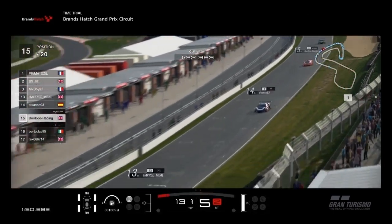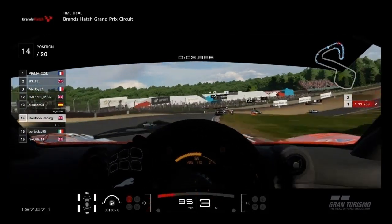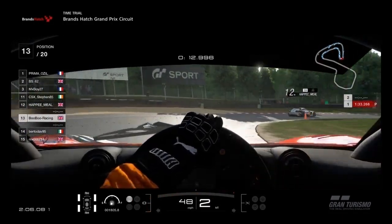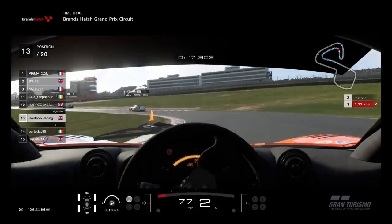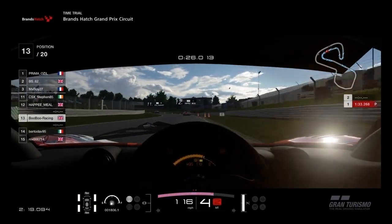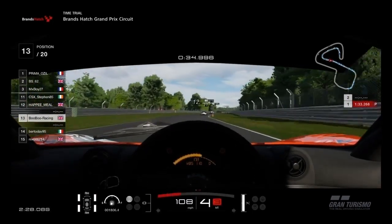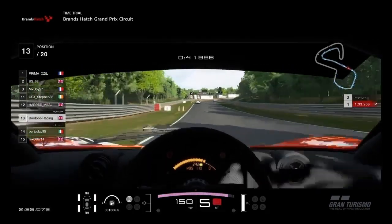This is my best lap from qualifying. I was disappointed in how I took that left hander — I reckon I lost around half a second. But we carry on and try our best.